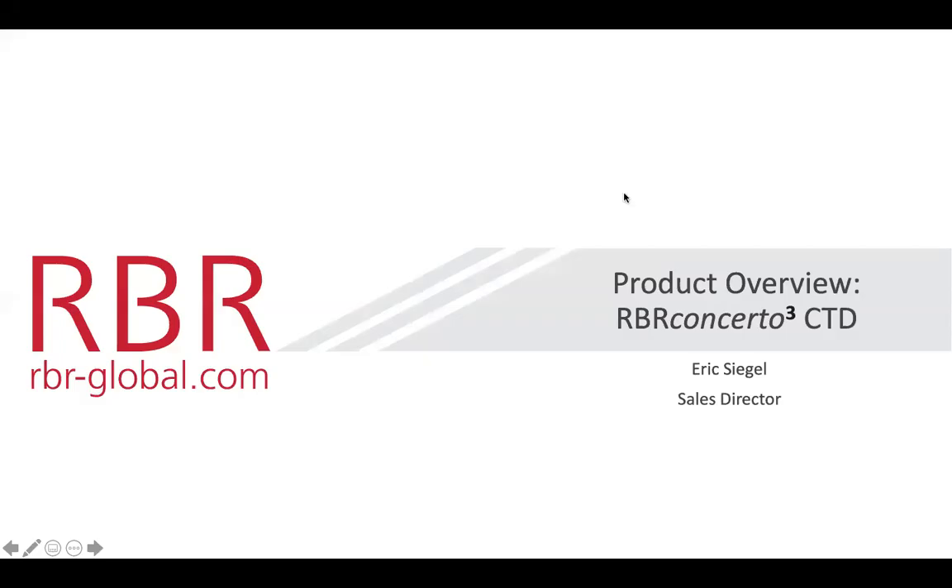This is Eric Siegel. I'm the director of sales for RBR. Welcome to the RBR webinar. This is with Glenn Gorkowitz from WHOI, talking about some of his relationships with the fishing fleet in Rhode Island. I'll start by giving a very short introduction to the product that Glenn and his researchers and team have been using, which is called the RBR Concerto CTD.